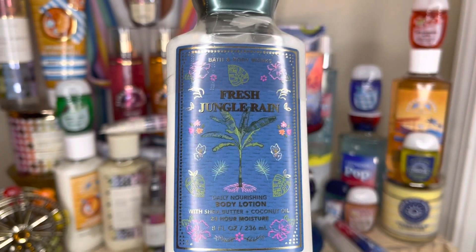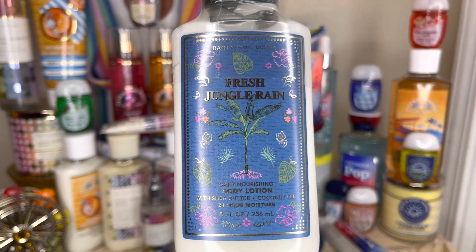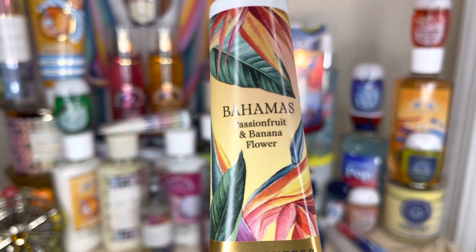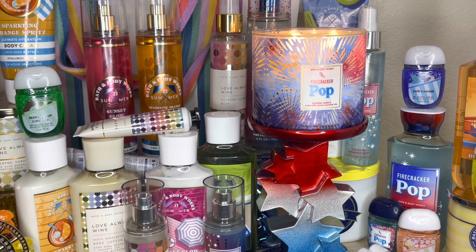I also picked up a Fresh Jungle Rain body lotion that I found sitting with the tropical collection — someone had returned some online exclusives, so I was able to snatch it. And I used a mini reward to pick up the Bahamas Passion Fruit and Banana Flower hand cream. I'm going to enjoy my Firecracker Pop candle right now, and I'll probably talk about its throw more tomorrow, along with the Firecracker Pop Diamond Shimmer Mist and fine fragrance mist. That's my video for tonight — talk to you later, bye!